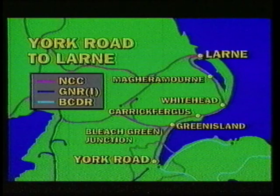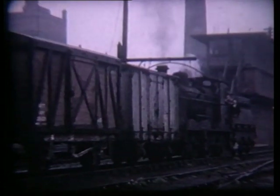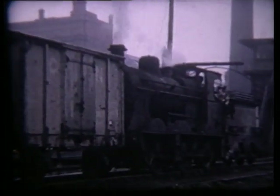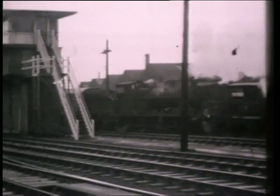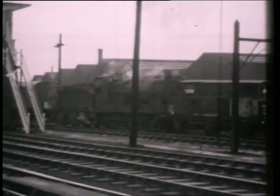We begin with a look at railways in and around Belfast, starting at York Road Station, the headquarters of the system formerly run by the Northern Counties Committee of the London Midland and Scottish Railway. From the late 1940s onwards the NCC lines were under the control of the Ulster Transport Authority. Flee Class 0-6-0 No. 13, seen shunting at York Road, was the last survivor of three locomotives built at Derby in 1923. Sister locos No. 14 and 15 were withdrawn in 1961; No. 13 lasted until 1964.